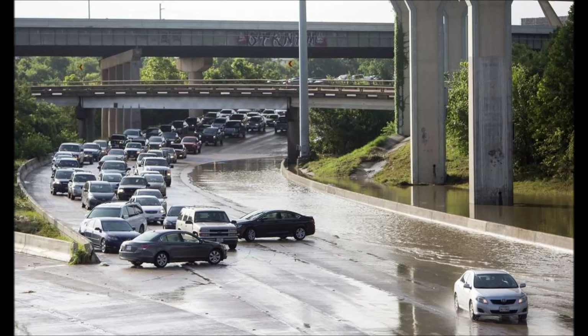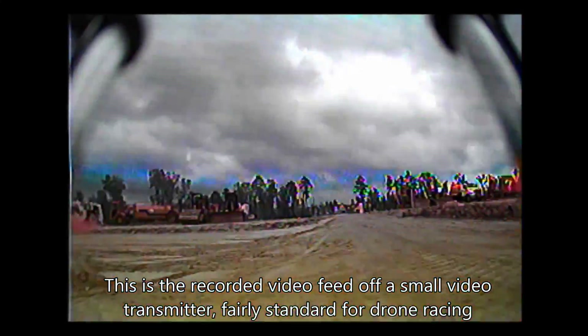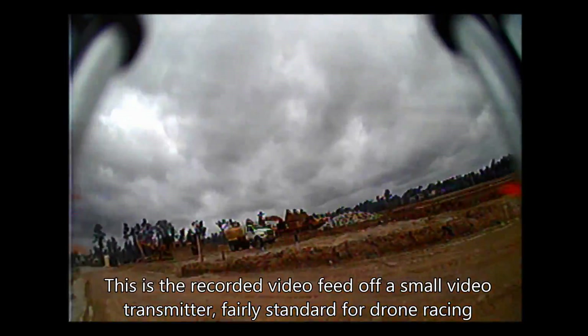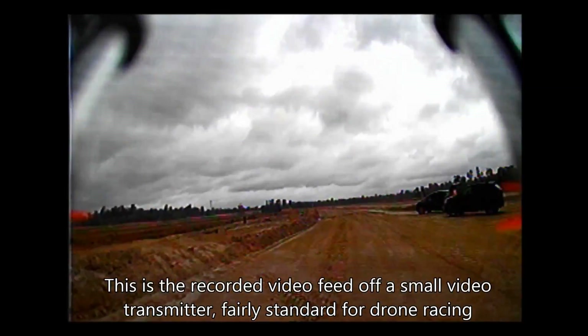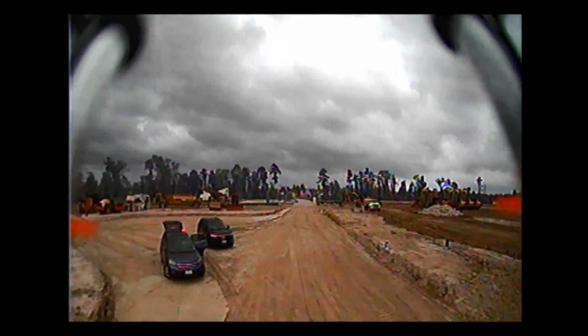So this video you're seeing behind me — it's pretty low quality, right? That's the actual video that is transmitted into an FPV receiver or video goggles. For everyone thinking that you have an Oculus Rift and that's how you control your drone — you could do that, but the latency would make it impossible to fly a racer like that. This is the quality of video streamed directly into analog video goggles or a traditional FPV receiver.